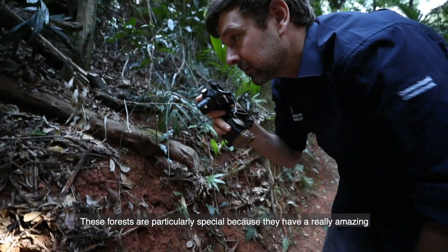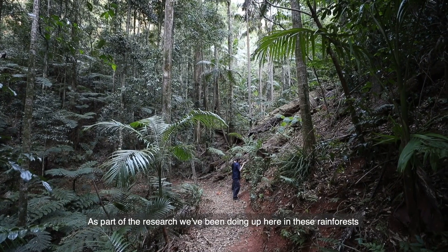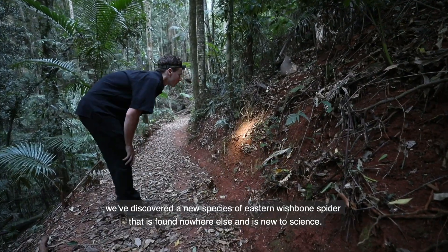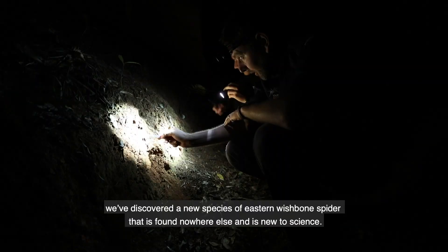These forests are particularly special because they have a really amazing diversity of trapdoor spiders and that's what we're here tonight to find. As part of the research we've been doing up here in these rainforests, we've discovered a new species of Eastern wishbone spider which is found nowhere else and is new to science.